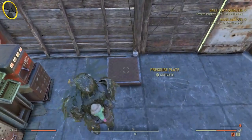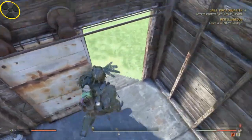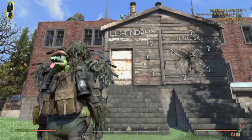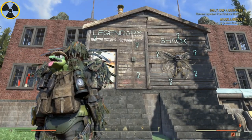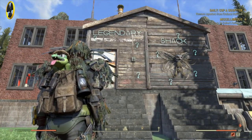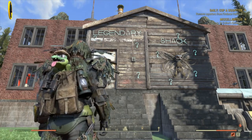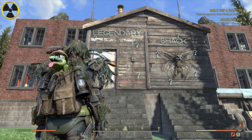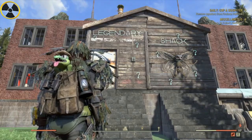For you older subscribers, a bit of nostalgia — this is how we started doing this channel. All the legendary weapons I didn't want, and some decent ones, I used to stick in a legendary shack just like this. I've made about 10 of them over the past year or so. It used to do really well — a lot of subscribers just wanted to come and get the free stuff. So I thought I'd bring it back and see if you guys like it.